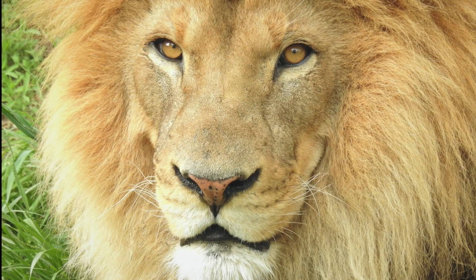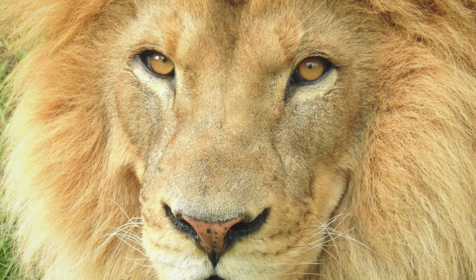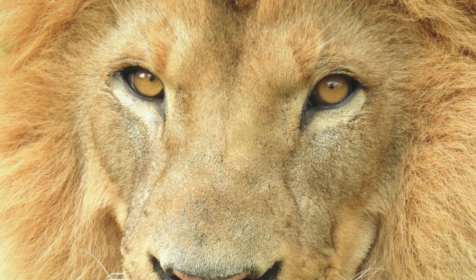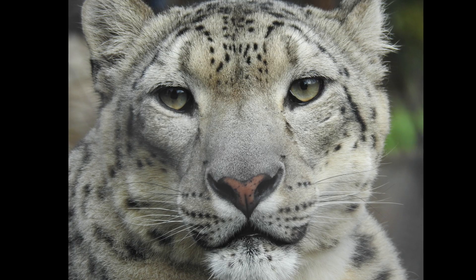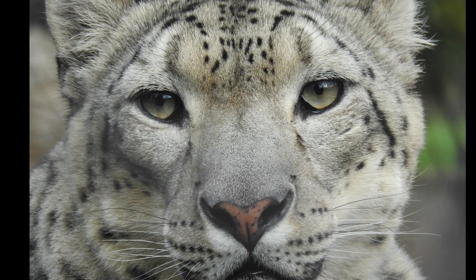Let's start with eyes for seeing. Take a close look at this lion's eyes and the dark spots in the center. Those dark spots are called pupils, and in big cats like lions and snow leopards, they're round.